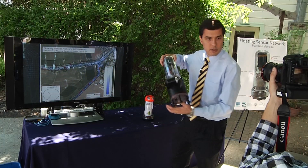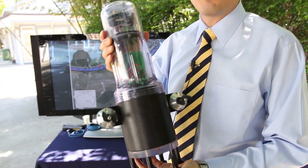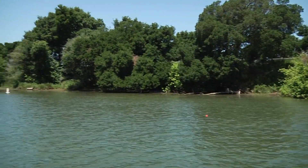This is a prototype of the motorized unit we're using. It basically tracks the currents and can propel itself with these little propellers you can see here. It can communicate with us through wireless, through radios, and through a smartphone which is inside the device.